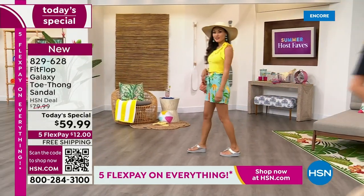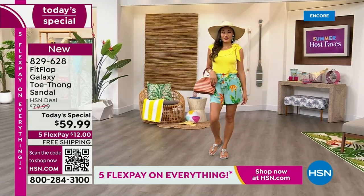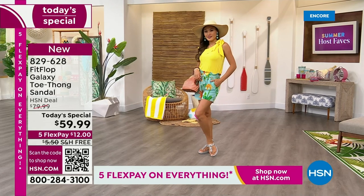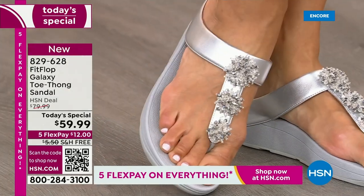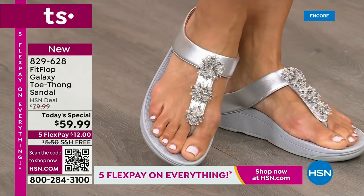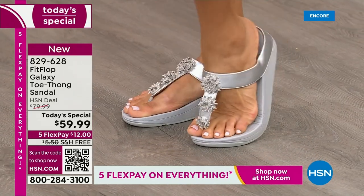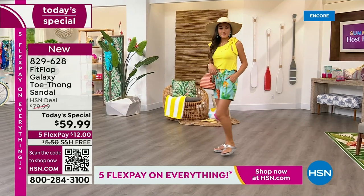Go ahead and take this to your podiatrist — he's going to be so impressed. You're going to love the look, the beauty, and the bling. We only do a Fit Flop Today Special twice a year. It's our last one of the year. It probably won't even be around the holidays — we usually wait until spring. So if you want this color, these sizes, the best options, and your first pick, do it now.